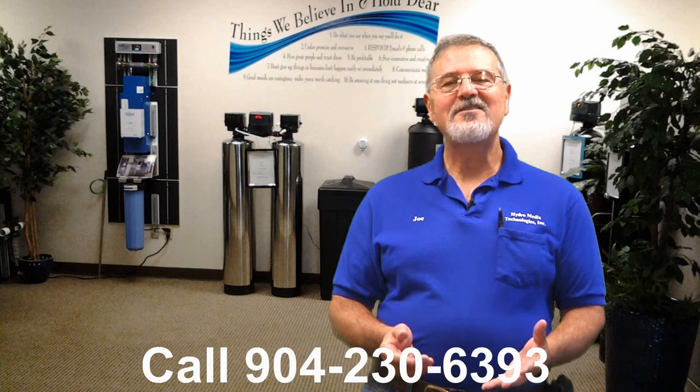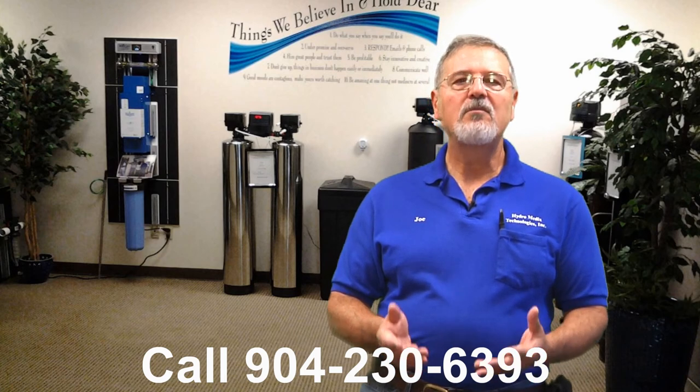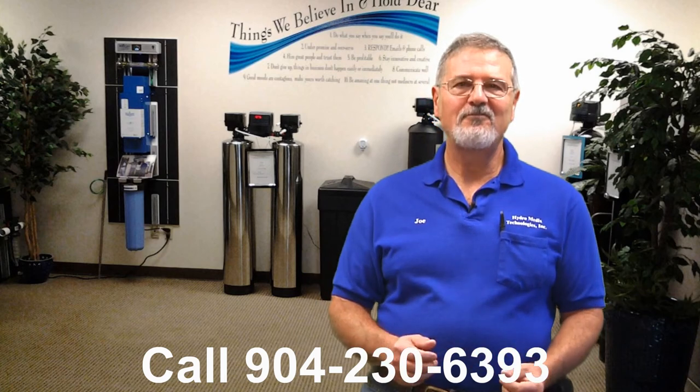If you're interested in improving the taste and quality of your water, please give me a call today. Thank you.